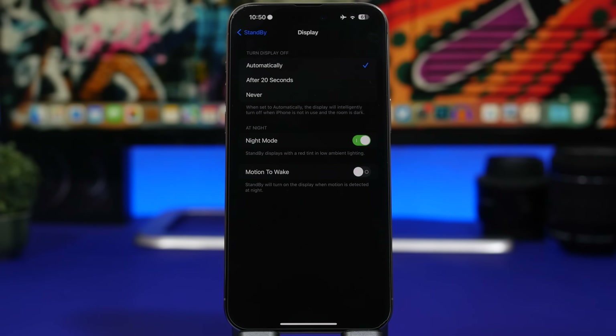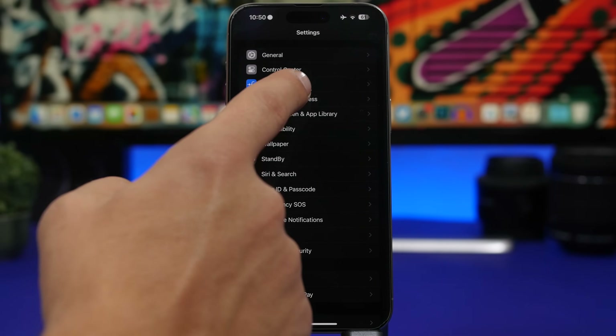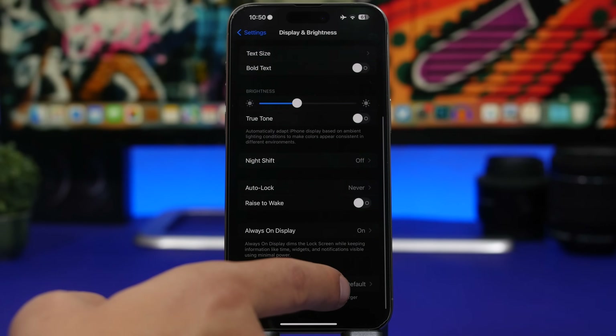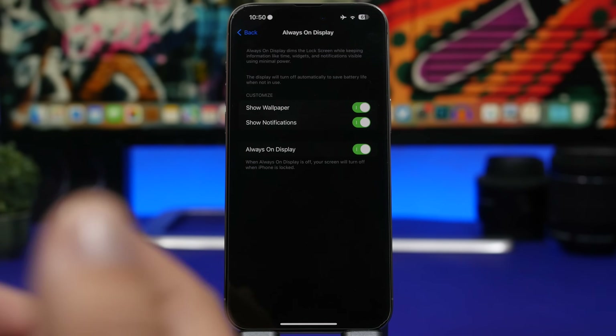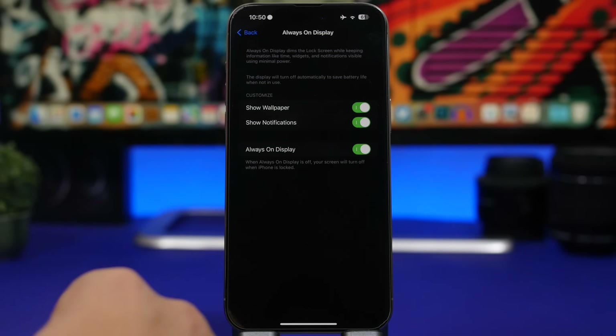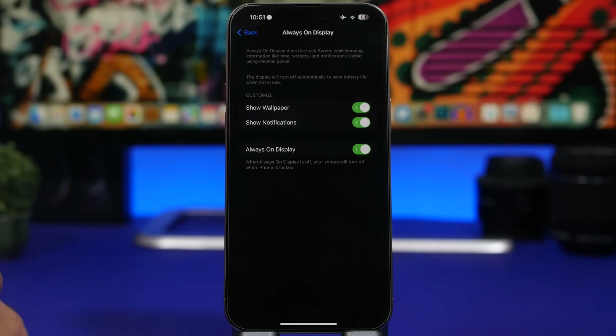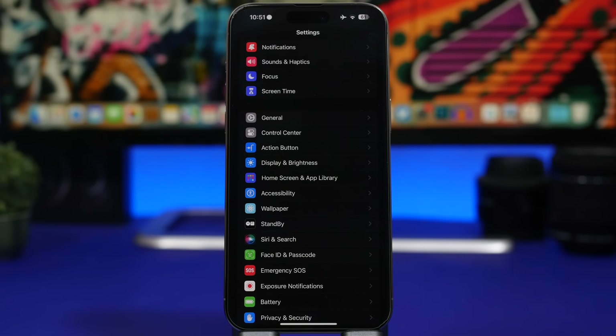The always-on display, while a great feature, still consumes battery — especially in brighter environments where StandBy becomes much brighter than usual. You can disable it under Display & Brightness. You can also choose to not show the wallpaper and only show the clock and widgets, which means the screen will be mostly black with only those elements lit up. That way you keep your always-on display while saving a ton of battery.